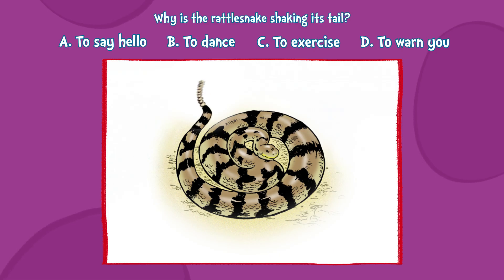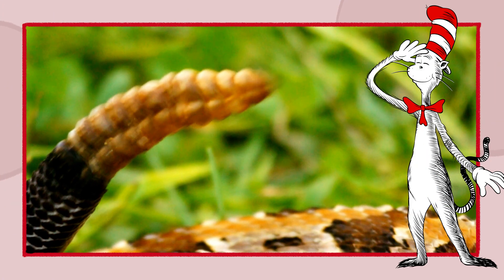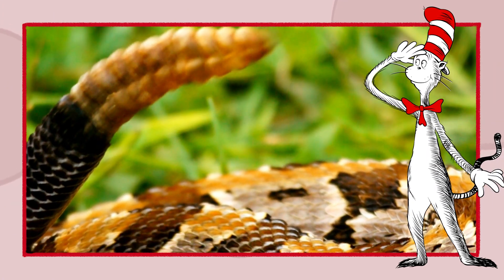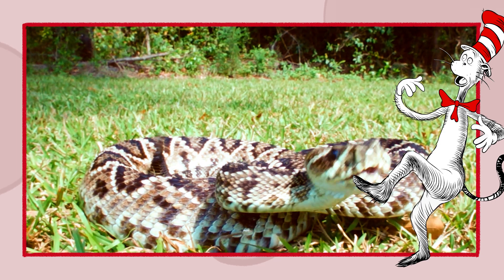Time's almost up! D. To warn you! Can you hiss like a rattlesnake? Let's try it. Hiss! Hiss! Excellent! Now run! Run!